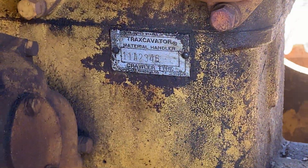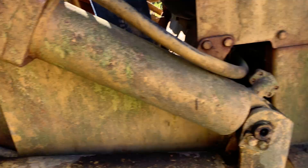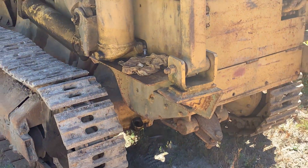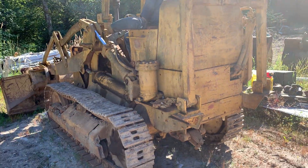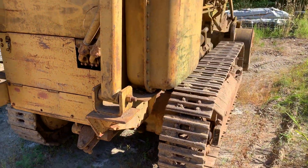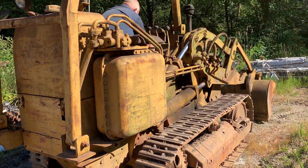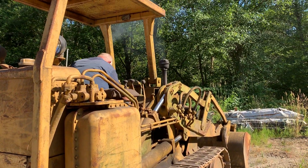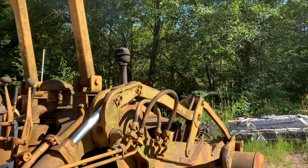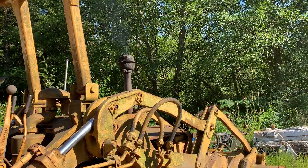The serial number plate says track excavator and material handler. Dan's up there and he's going to attempt to start it, so let's see if it starts. That classic Caterpillar sound — right on, sounds good!